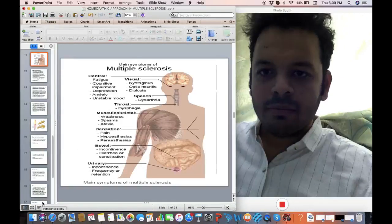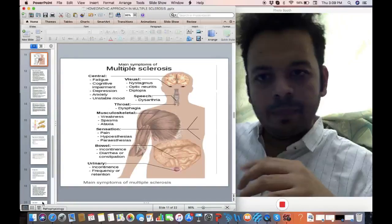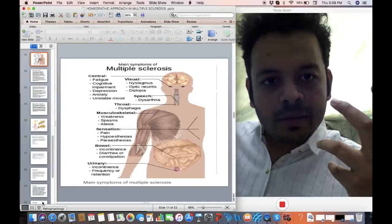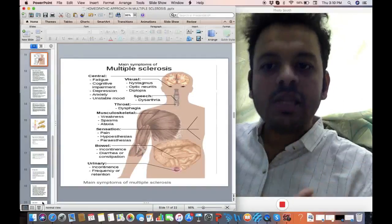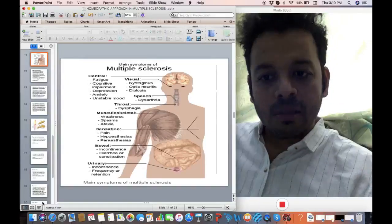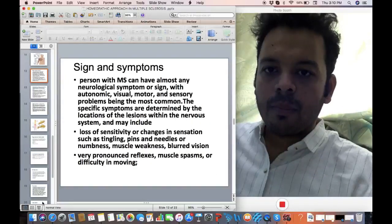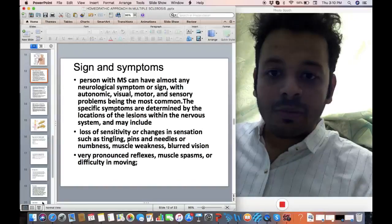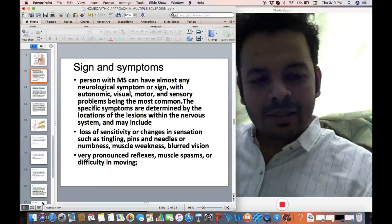The pathophysiology is something that most of us know about. There can be very varied symptoms — very often there can be optic symptoms, central symptoms, speech symptoms, throat symptoms, musculoskeletal symptoms, sensory symptoms; bowels can be affected, urinary organs can be affected. Sometimes there can be no symptoms at all. The reflexes are also affected — it's a very multidimensional form of disorder.